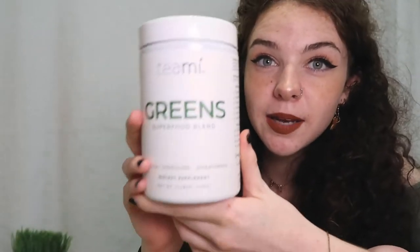The next product is Teamy Greens Blend. It has a blend of 16 superfoods that you can just scoop out and put in your smoothie in the morning. If you don't like smoothies, you can put it in water, yogurt, or whatever. It tastes great — it tastes like matcha and doesn't have a really strong vegetable taste. I was very pleasantly surprised by how much I like the taste.